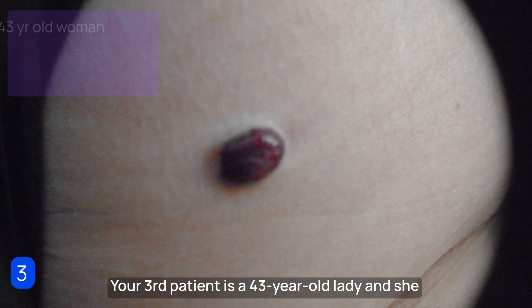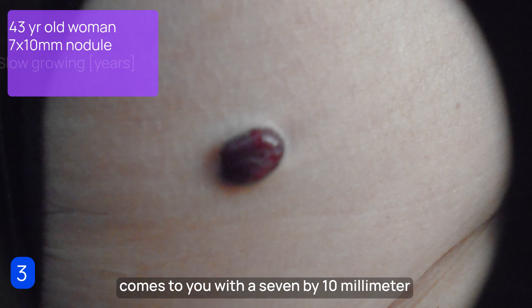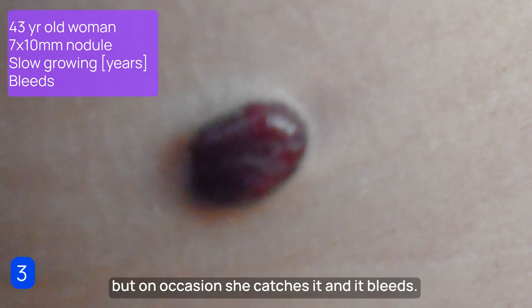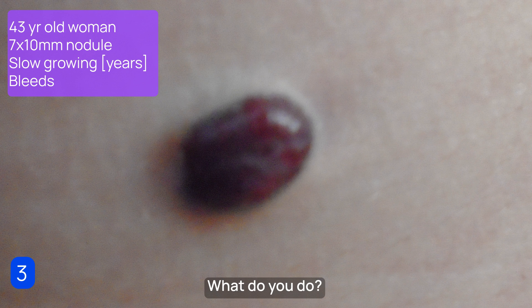Your third patient is a 43-year-old lady, and she comes to you with this 7 by 10 millimeter firm red nodule on her lower abdomen. It's been there several years, growing slowly, but on occasion she catches it and it bleeds. What do you do?